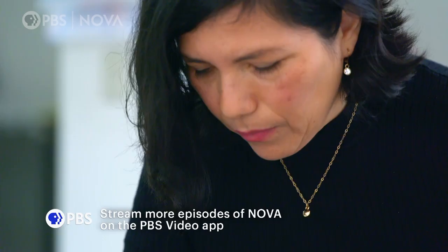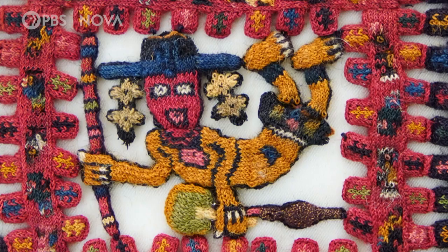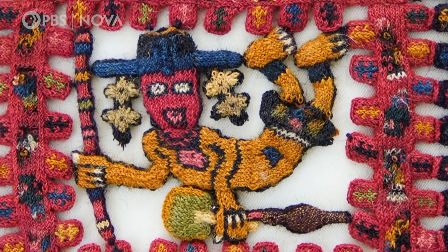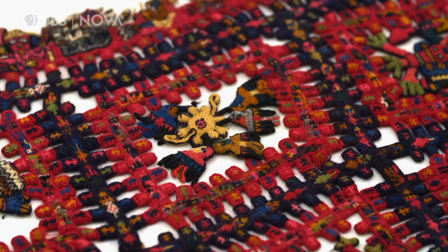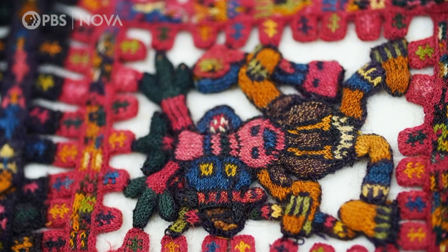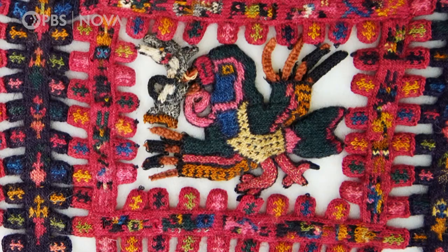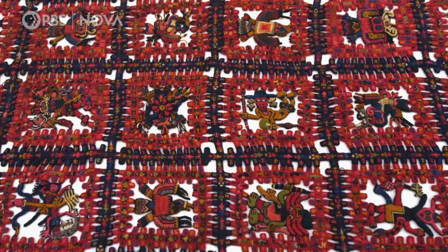This is the first time archaeologist Delia Aponte has been able to examine the 2,000-year-old mantle. She says she's happy and has always wanted to see this piece. She is surprised by the use of color. For the Paracas, colors have meaning, and the way they organize them is important — it's part of their identity. There is a symbolism we haven't deciphered yet, but which is definitely there.